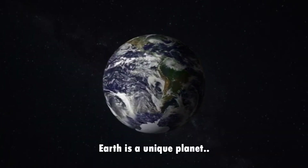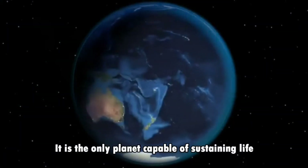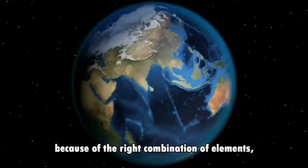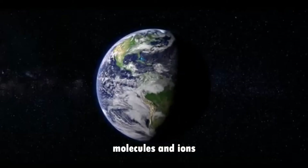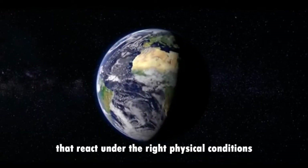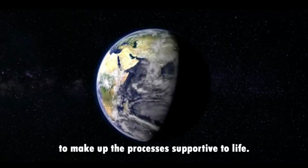Earth is a unique planet. It is the only planet capable of sustaining life because of the right combination of elements, molecules, and ions that react under the right physical conditions to make up the processes supportive to life.